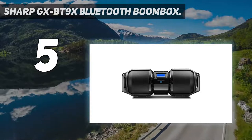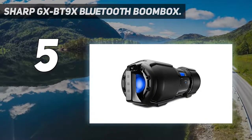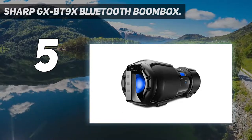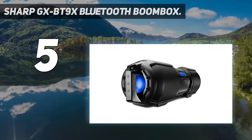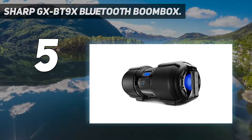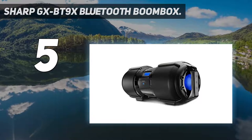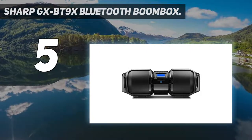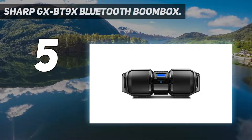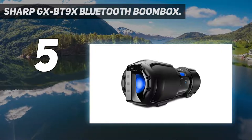Sharp GXBT9X Bluetooth Boombox. The Sharp GXBT9X is a powerful Bluetooth boombox designed to deliver louder volume output and punchy deep bass response. The GXBT9X boombox delivers high performance sound with 100 watts total RMS, which means you can easily use this speaker to blast music in outdoor spaces. We also like the fact that the boombox has bass boost functionality with X-Bass for punchy beats.